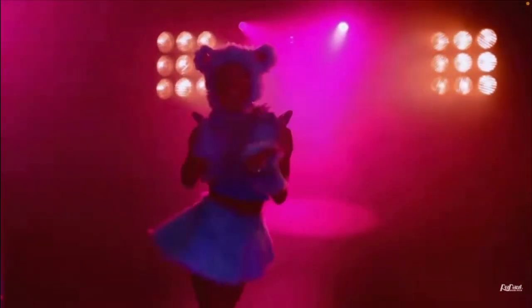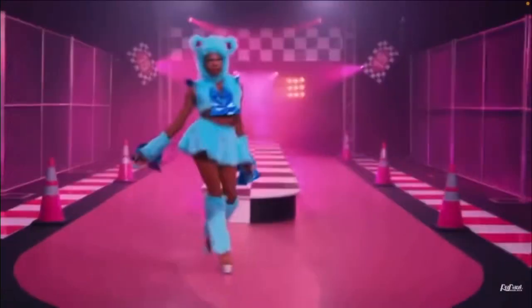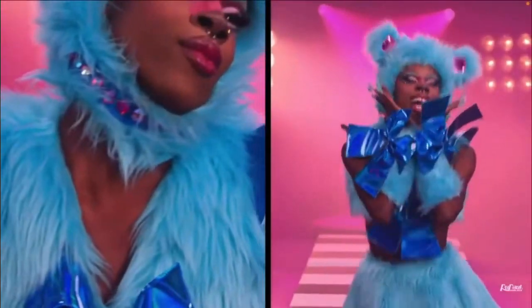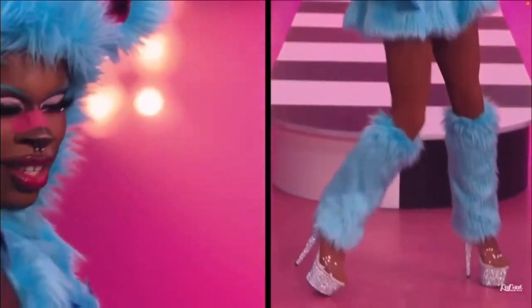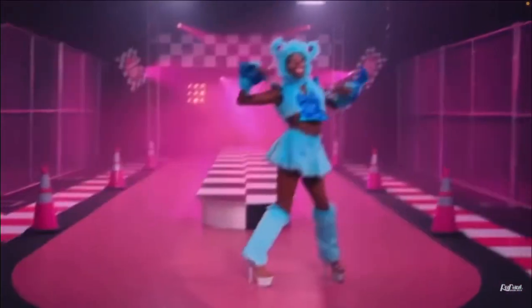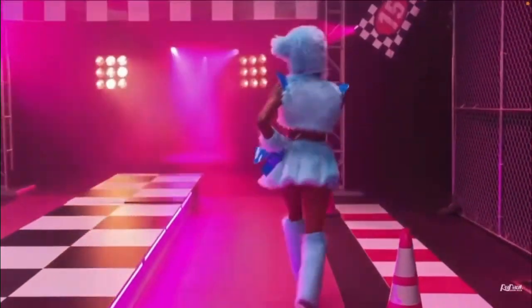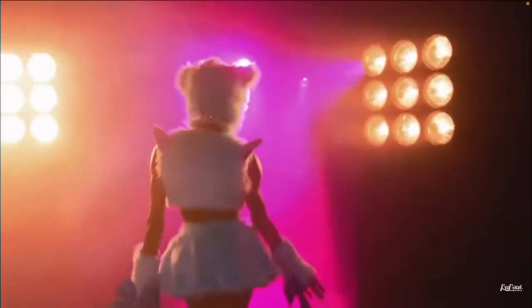Lux looks so cute in this look — this teddy bear, gummy bear fantasy. The shade of blue looks so good on her skin tone and the makeup is so adorable. She had fun doing this look, she had a character, she sold it. I don't think very many people could pull off just wearing this cute little skirt and crop top for the reveal look, but she made it work.